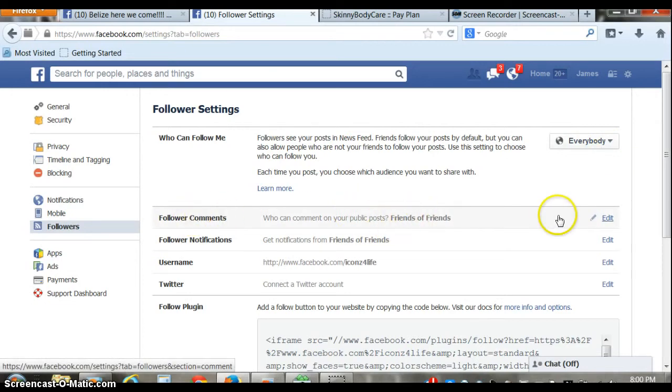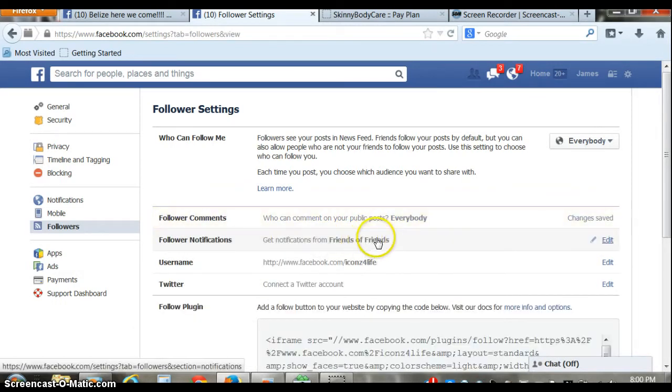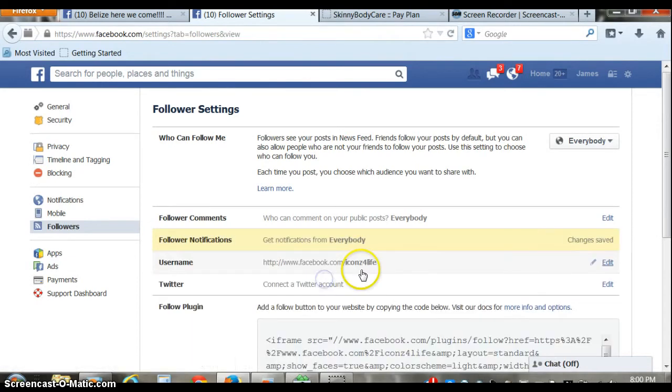Follow comments — who can comment? Friends of friends. I want everybody to be able to comment on my public posts. You can get notifications when people on your friends list start following. Set that to everybody.